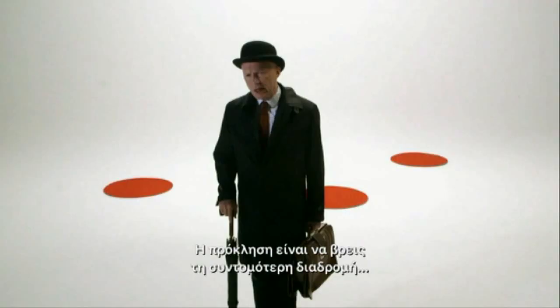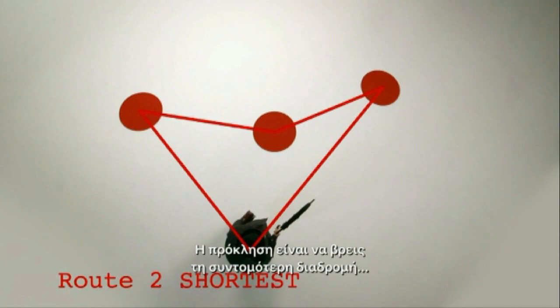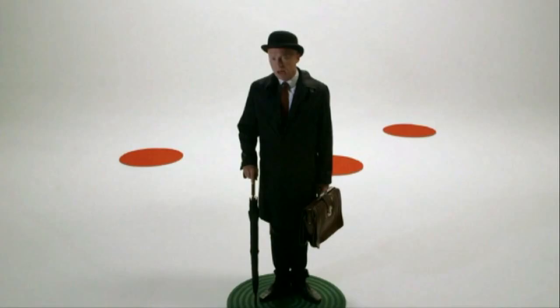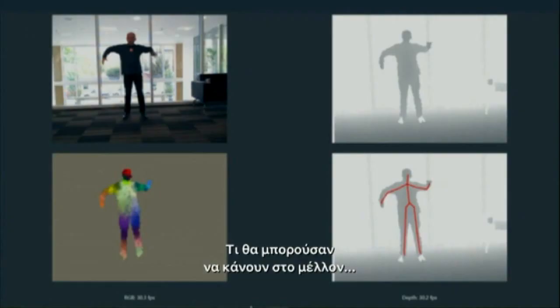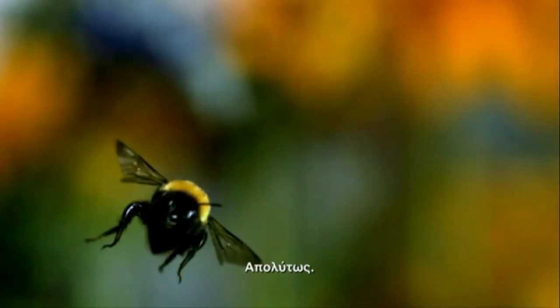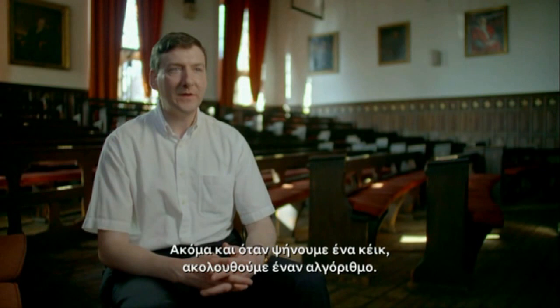Algorithms are ancient. How they work. The challenge is to find the shortest route. These are the rough instructions that you would use, for returning to your starting point. What they might be able to do in the future. And how we can't live without them. Even when we're baking a cake, we're following an algorithm.